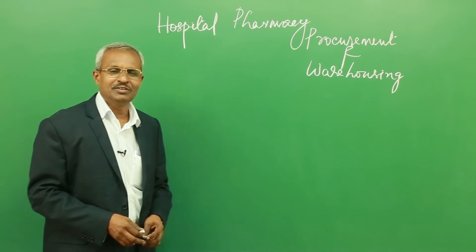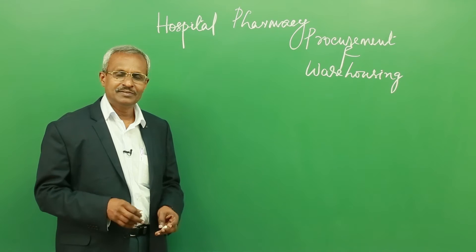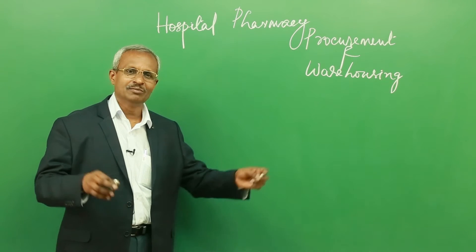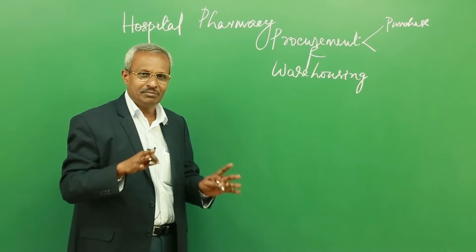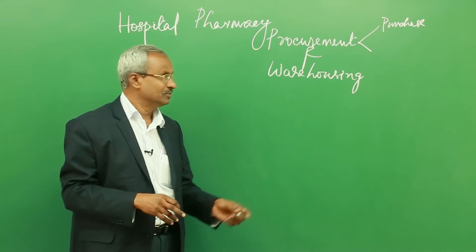We will see how medicines are procured and warehoused in hospital pharmacies. Procurement and warehousing of medicines or materials in hospital pharmacy is the topic for discussion. Procurement is a term explaining how you are making these items available in the hospital. There is a slight difference between the terms purchase and procurement. The major activity of procurement involves purchase, but the procurement process is not limited to purchase alone.